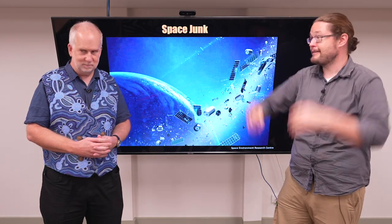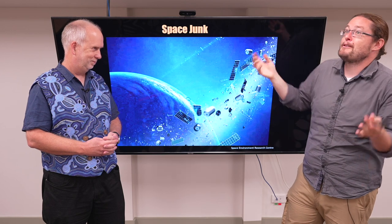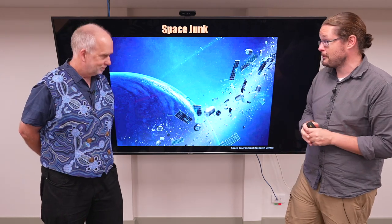Rocket boosters that go up and take their satellites into orbit — junk. Even when an astronaut drops a tool in space, we have this picture that things just mysteriously go away in space, but they can be there for an awful long time, as we'll explore as well.